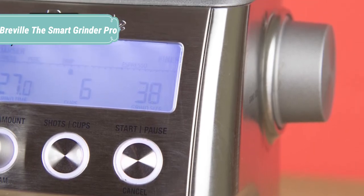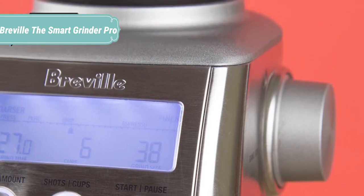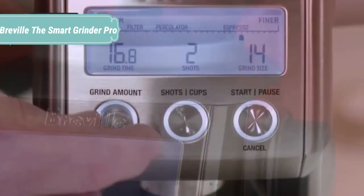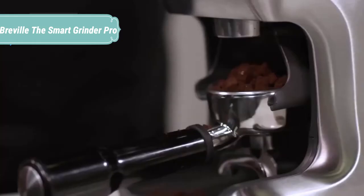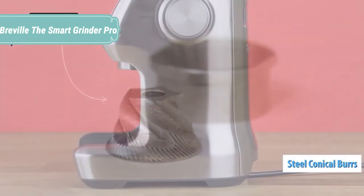A clear and concise LCD screen shows grind setting, grind time, and number of shots or cups you have selected. Intelligent settings help your grinder achieve perfect results regardless of how fine or coarse you require your beans. With so many intuitive grind settings to choose from, you can create perfection from espresso to French press. Precision digital timing allows you to adjust and program grind time in 0.2 second increments, giving you total control and a perfect dose every time.